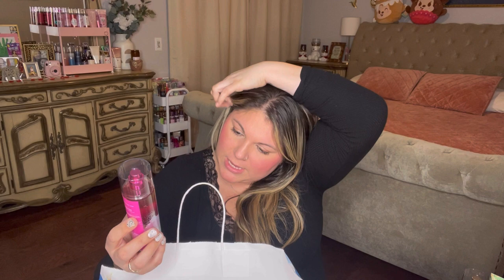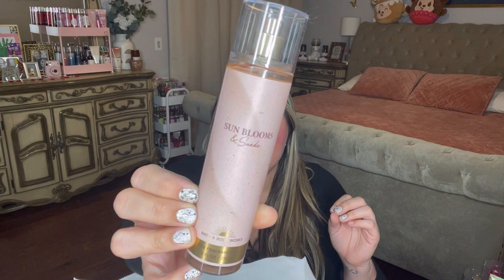Right now all I'm really getting is alcohol - no sweetness, nothing. I really want to love it because I love the packaging, but I'm not sure I even paid for this or used a reward. Hopefully I have the receipt because I don't really get much of anything from it. That is very unfortunate. The last mist I have is Sun Blooms and Suede.